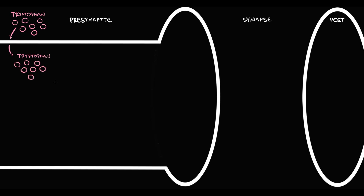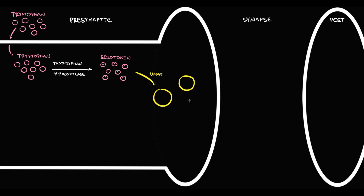We have a presynaptic neuron, a synapse, and a postsynaptic neuron. Serotonin neurons uptake tryptophan. Once tryptophan appears inside the neuron, it undergoes hydroxylation by the rate-limiting enzyme tryptophan hydroxylase, with formation of serotonin. Once serotonin is formed, the vesicular monoamine transporter puts serotonin inside vesicles, where it is stored. Once depolarization occurs, the neuron pushes vesicles into the synapse — a process called exocytosis.